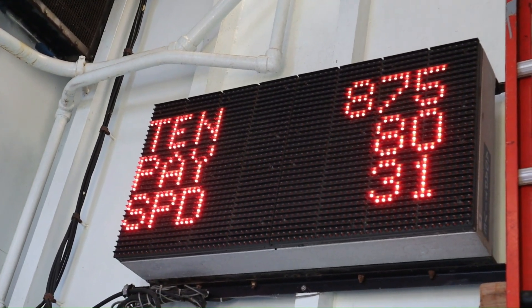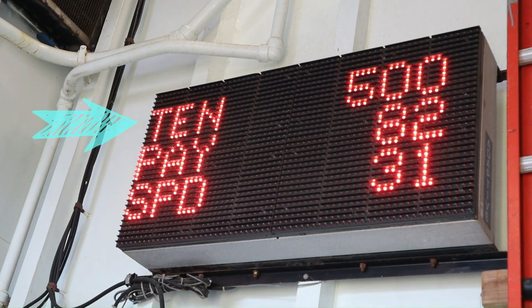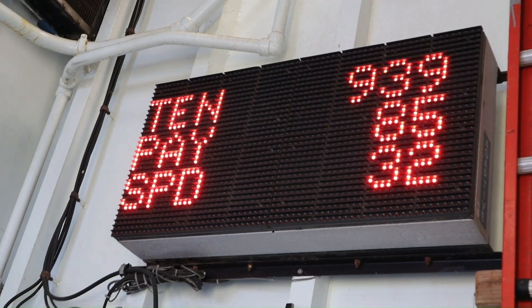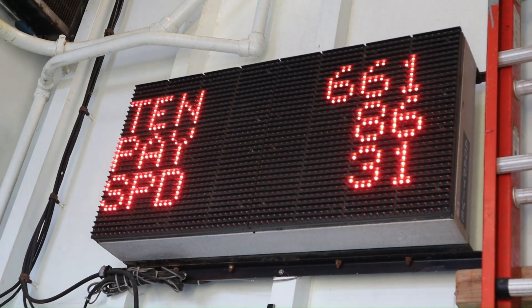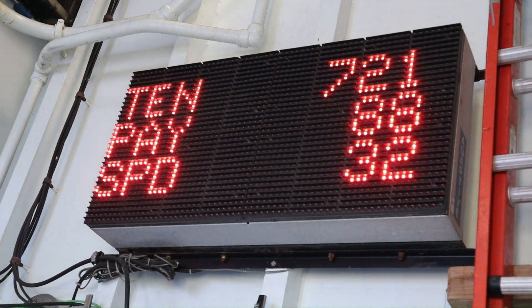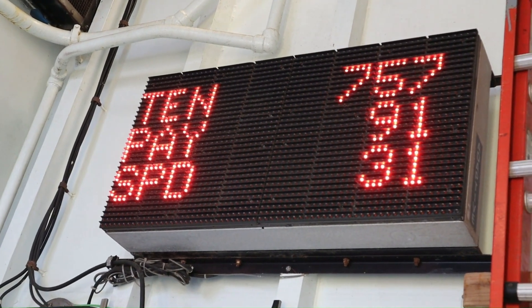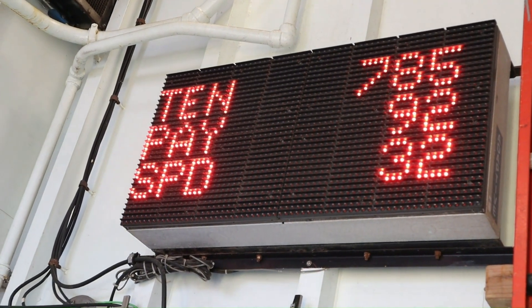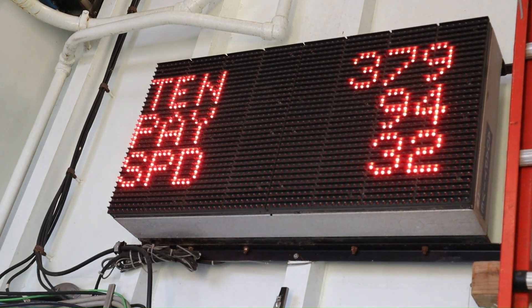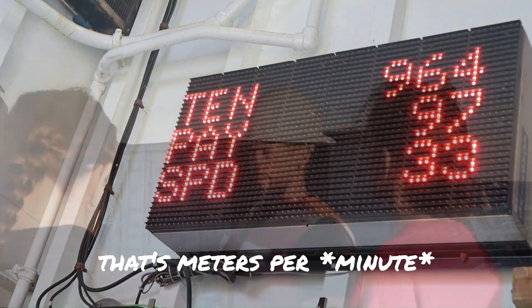The dredge has been deployed and the cable is paying out. The tension number is in pounds, and you can see here that the numbers are getting up towards a thousand at peak tension. The cable is paying out — we're at 93 meters now and the speed is 33 meters per second.